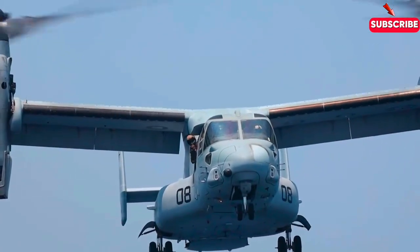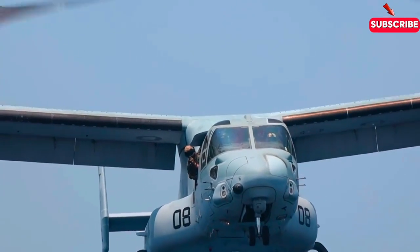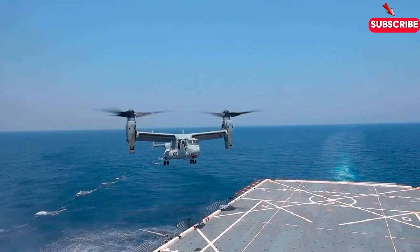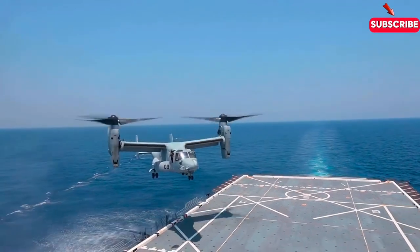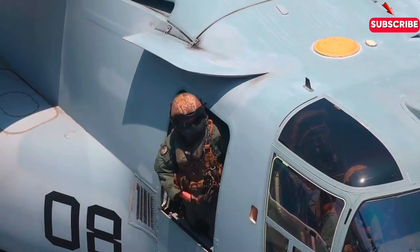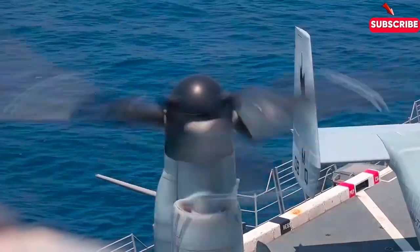What if I told you an aircraft can take off like a helicopter, fly like a plane, and cost a staggering $84 million? Welcome to the MV-22 Osprey, a revolutionary aircraft that has redefined military aviation. Ready to explore the machine that's a game-changer for the US Marine Corps?